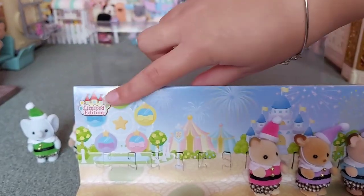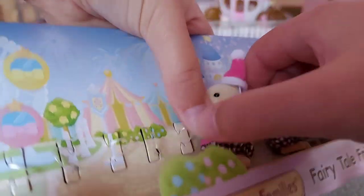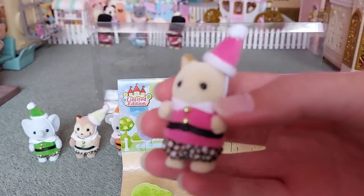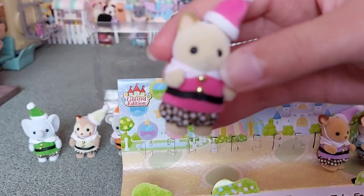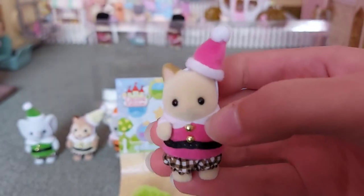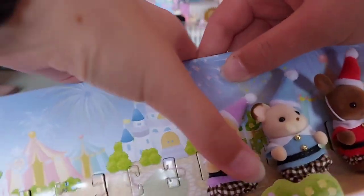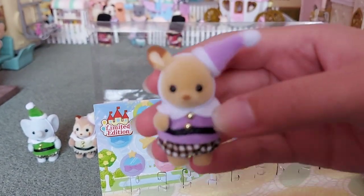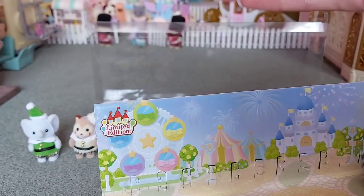Also this set is limited edition. Next we've got a cream cat in pink - I love the cream cats, they're so cute, one of my favourite families. It was one of the first families I got so they'll always be really special. And we've got the red deer in a really lovely light purple - I really love this colour, and I love the red deer, they're another one of my favourite families.